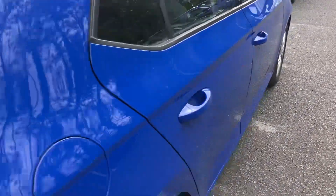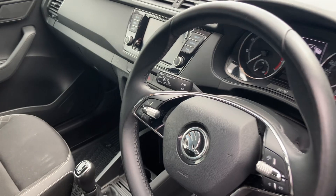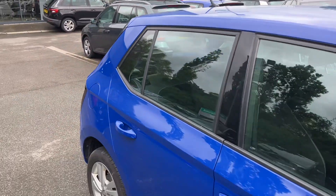Moving on into the interior of the car, you'll get your multi-function steering wheel, five-speed gearbox, and you'll also get Bluetooth and smart link.